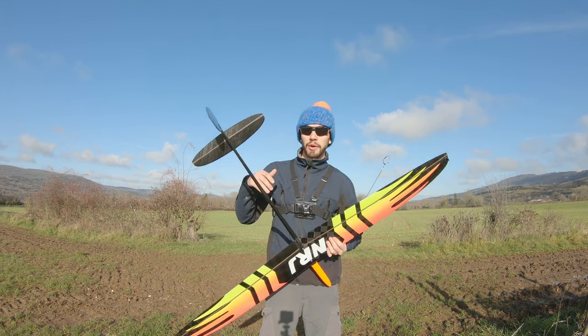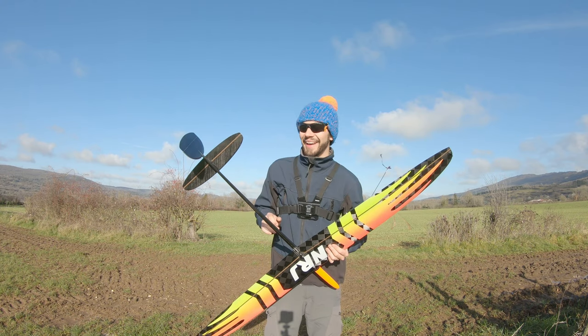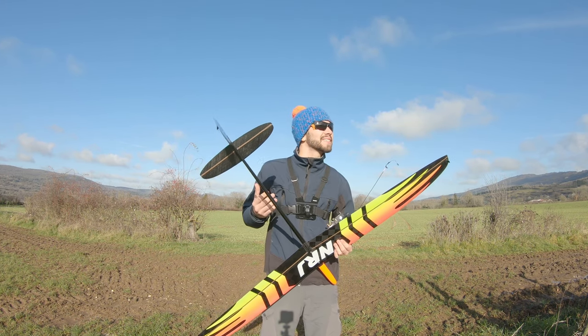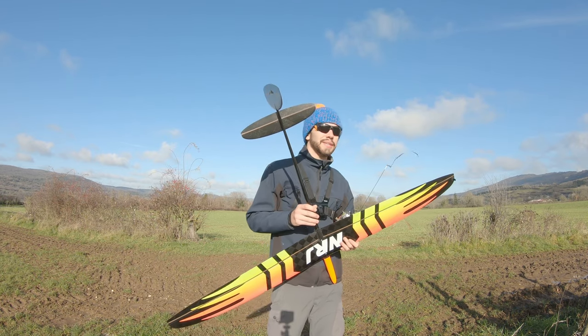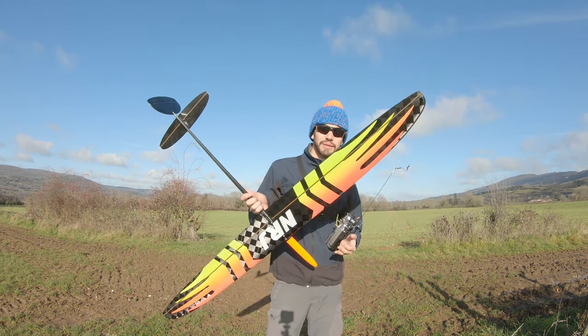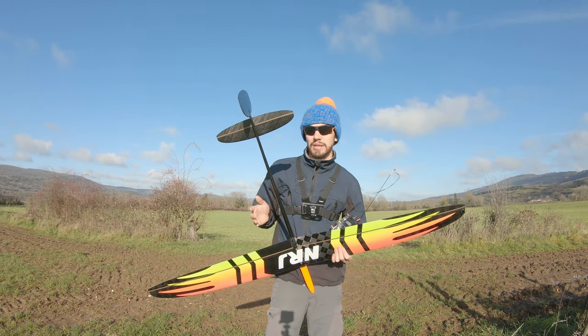I'm wearing a beanie right now because it's really cold, a bit windy and humid, but hey, it's a great weather day so I can finally fly. I just want to go back flying F3K. This glider is 210 grams, something like that, for an extreme wing.